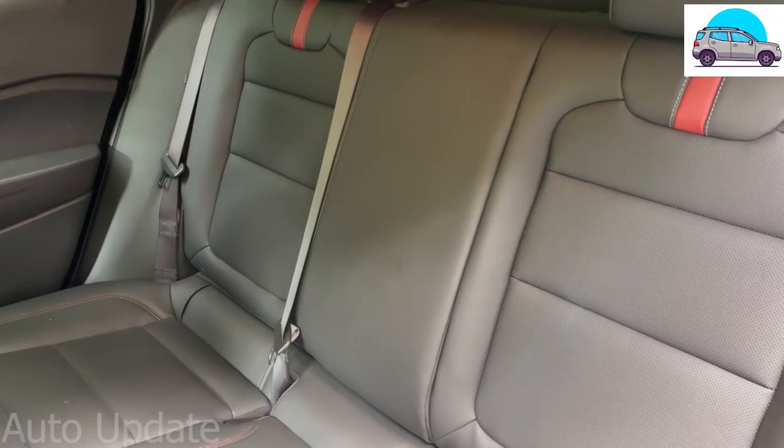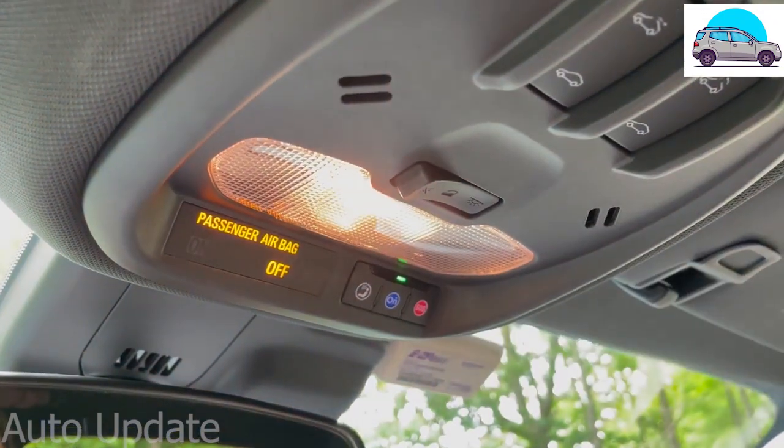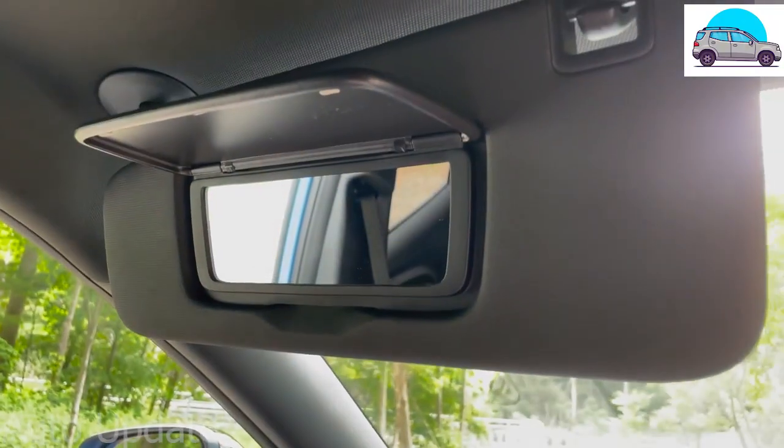It doesn't have a rear armrest, cup holders, or vents, for instance. And there's only one overhead light for the two front seats, and no lights for the vanity mirrors.